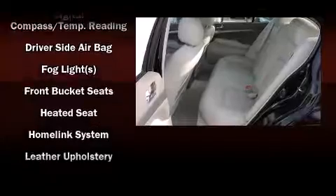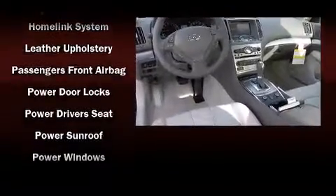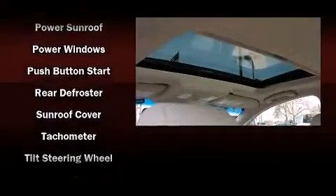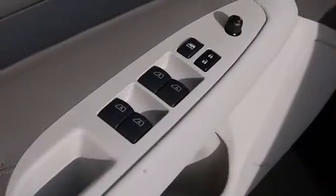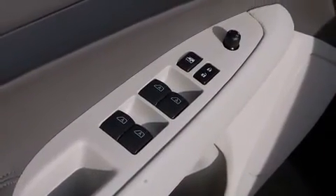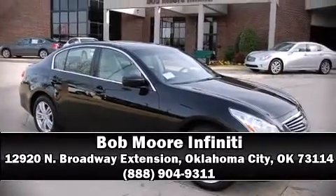Infiniti ensures the safety and security of its passengers with equipment such as brake assist, a security system and four-wheel disc brakes with ABS. Sophisticated all-wheel drive technology maintains a firm grip on the road. Stop by our dealership or give us a call for more information.